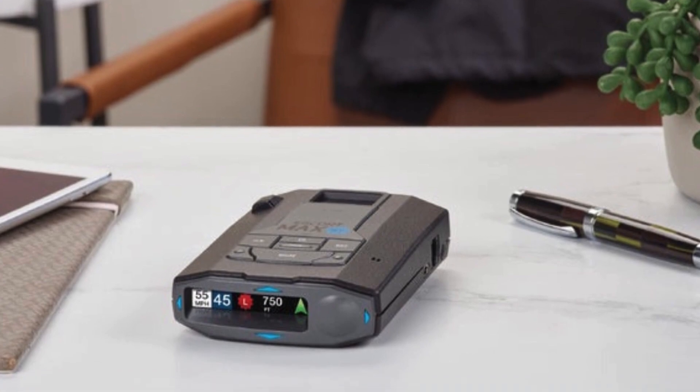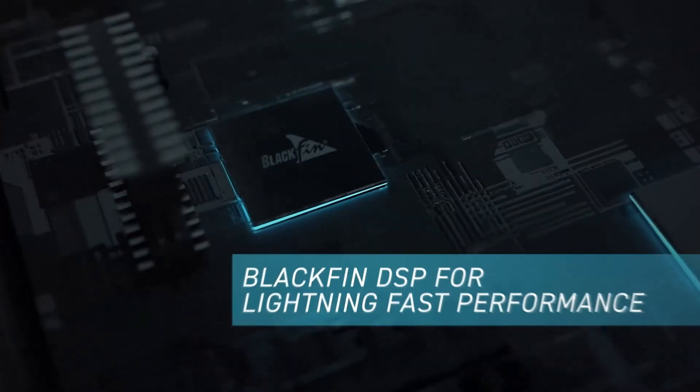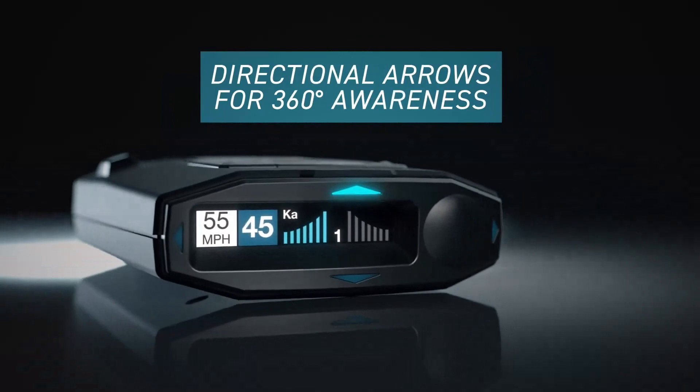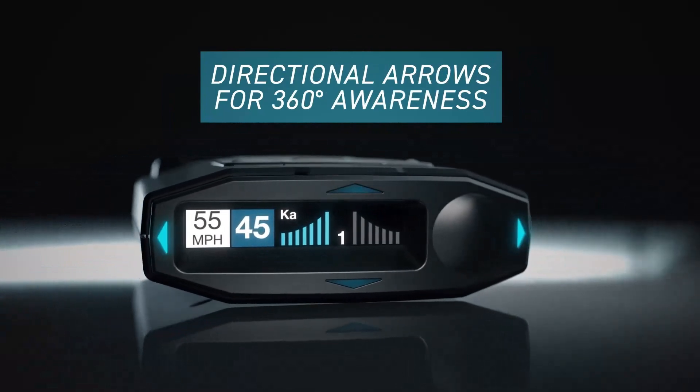However, its premium price point and somewhat complex setup may deter some buyers. But for those seeking top-notch performance and advanced features, the Escort Max 360C MK2 is worth the investment.